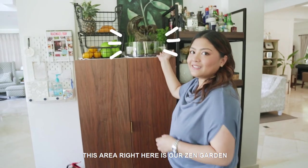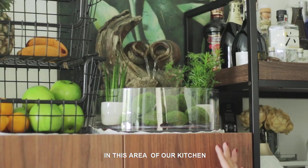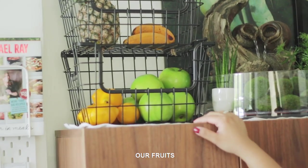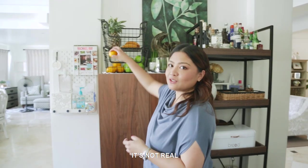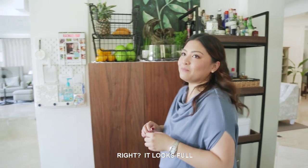This area right here is our zen garden. According to Feng Shui, there should be running water in this area of the kitchen, which is why we put a fountain there. This is also where we store our fruits — I got this from Landers. It's decorative — it's actually plastic! So when there are a lot of fruits, they go in there; when there aren't many, it still looks full.